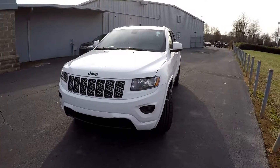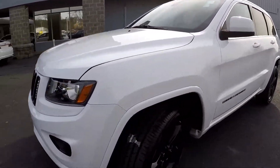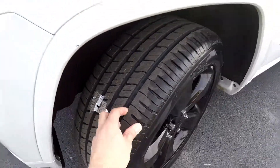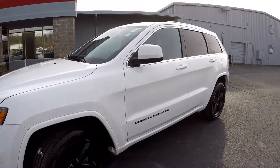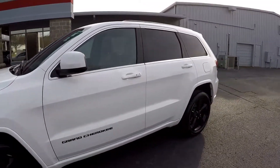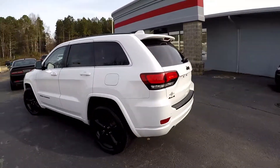Today we're at Right One Auto doing a walk-around on a 2015 Jeep Grand Cherokee. We're going to start up front showing you those brand new tires and a nice set of oversized blacked-out wheels. You'll notice the blackout badging as we go around — it really sets this white Grand Cherokee apart from others you'll see on the road.